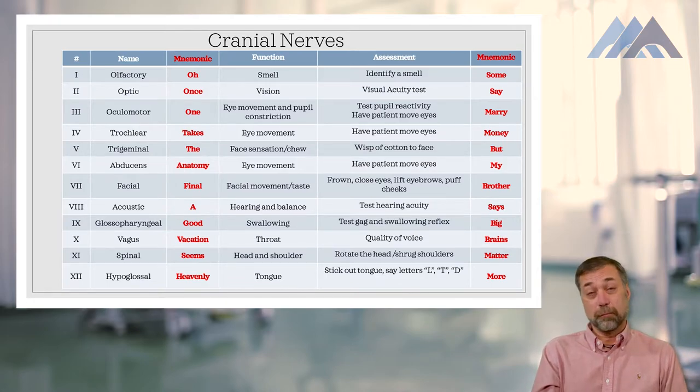Cranial nerve seven is the facial nerve — B for both motor and sensory. This one allows you to move your face as well as to taste. So you have both motor and sensory on that one.